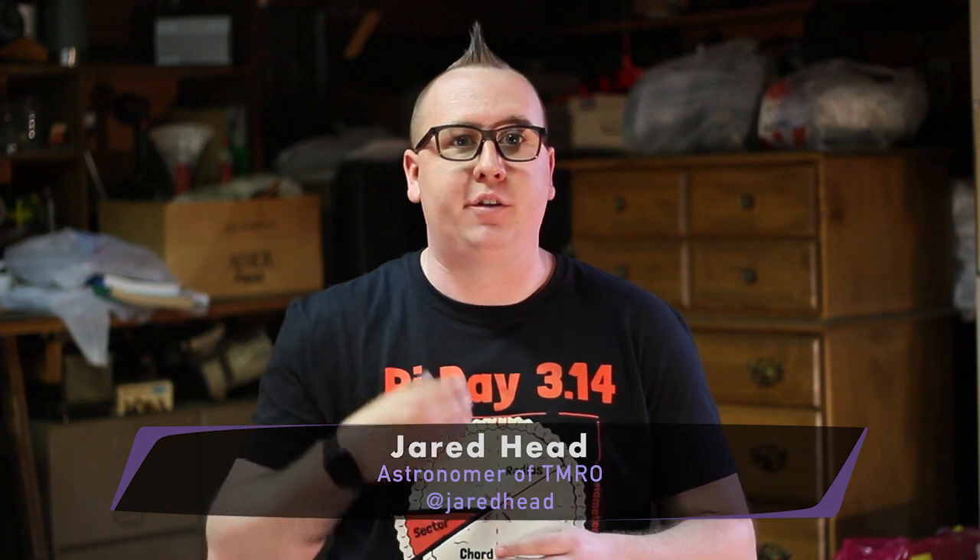No, really — Blue Origin is about as secret as it gets in new space. But at the recent 2017 Satellite Conference, they actually threw us a few bones about their new big rocket, New Glenn.